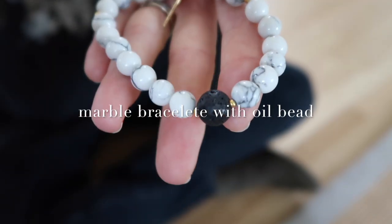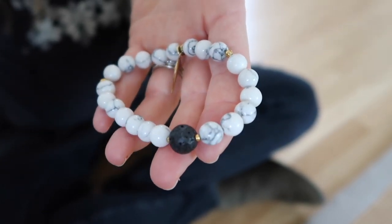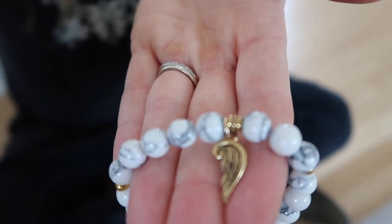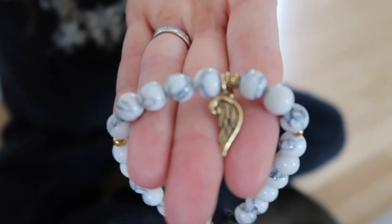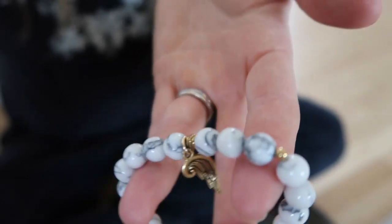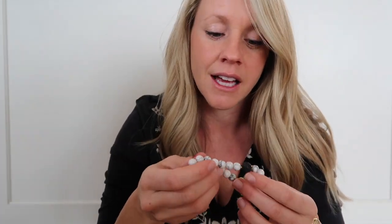Secondly is this marble bracelet. You can see this little black bead is a lava bead, and it's porous so you could drop a little bit of oil on it. My sweet dear friend Heather bought it for me, and then she had the girl who made the bracelet — a friend as well — add this sweet little angel wing. My little sweet baby who went to be with heaven this last year — I totally cried opening this gift. Thank you, Heather. One of the most thoughtful gifts I've ever received.